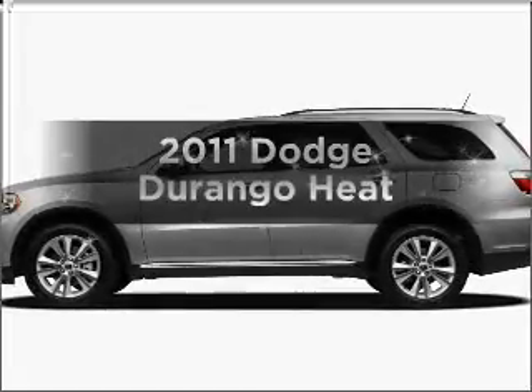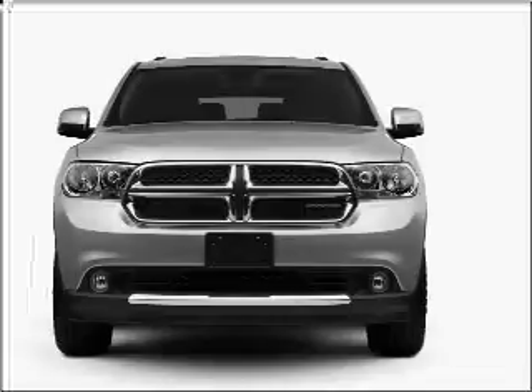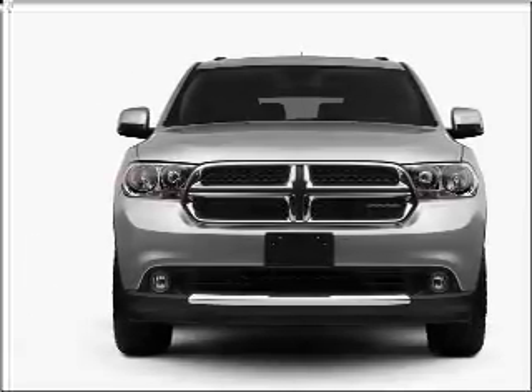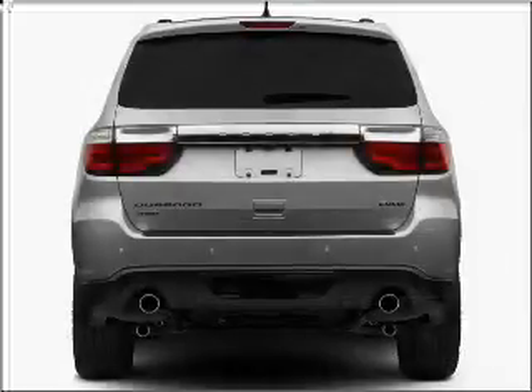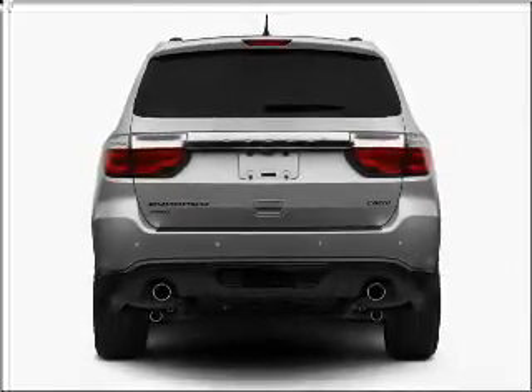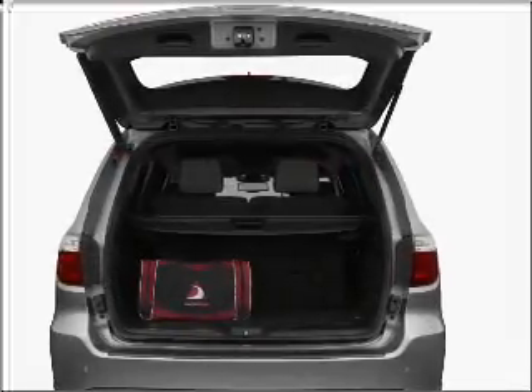Check out this 2011 Dodge Durango. If you're looking for an automobile with great attributes, look no further. With a reliable six-cylinder engine connected to a smooth shifting five-speed automatic transmission, the anti-lock braking system will keep you safe on the road. Power and reliability are a great combination. This vehicle has both.